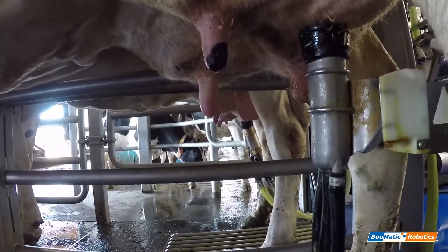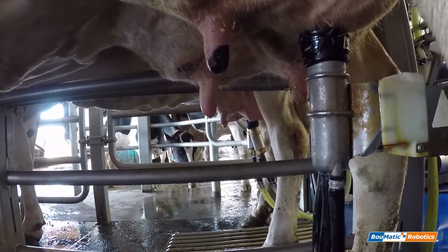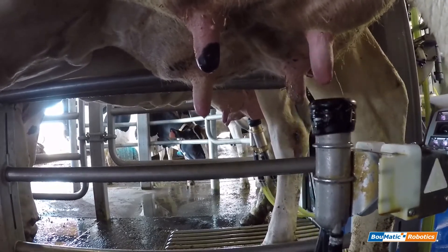With the upgrade to our vision systems, this gives our robots real-time tracking capabilities. This allows for the robot's movements to be much more fluid and dynamic to accommodate for cow movement.